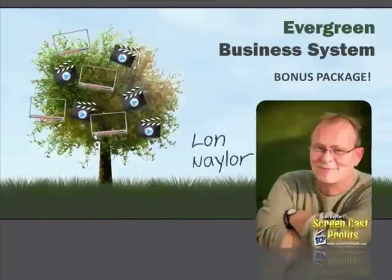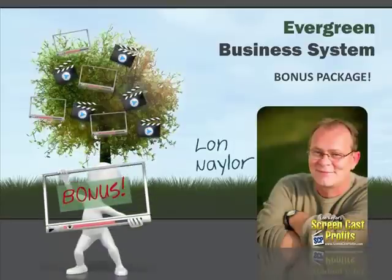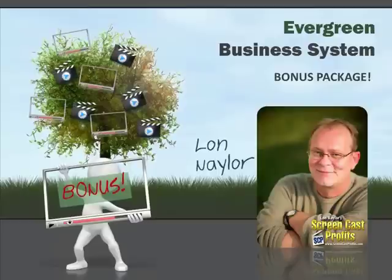Hey, how's it going? This is Lon Naylor and I wanted to make a short video for you to quickly explain my bonus for the Evergreen Business System product.